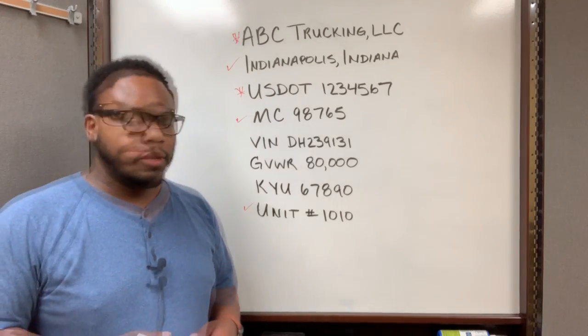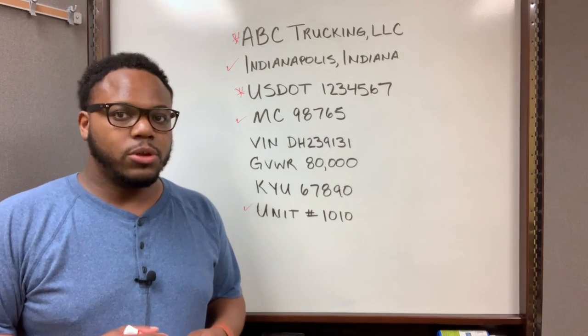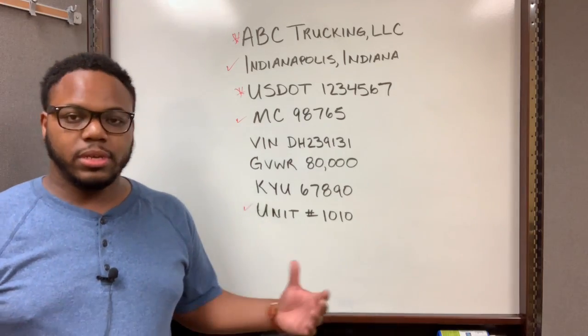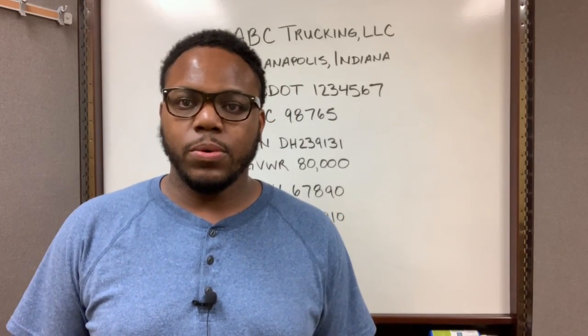This information needs to be displayed on both sides of your vehicle, so make sure when you order your decals or letters that you get them for both sides. If you have any questions about anything covered in this video, feel free to leave a comment below. Don't forget to like the video and subscribe to the channel for more content.